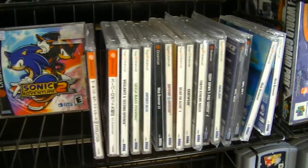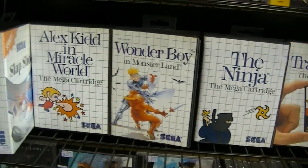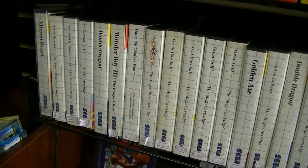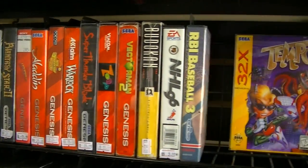Shenmue! Hell yes! Sonic Adventure 2, which you don't see in the wild that much anymore. Sega Master System inboxed, which to European viewers that'll look like nothing, but to North American viewers that's like, holy shit, you have that much Sega Master System stuff in stock? That's kind of impressive.